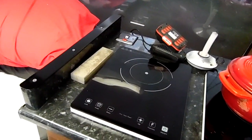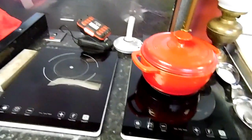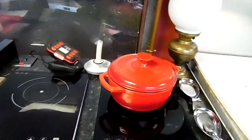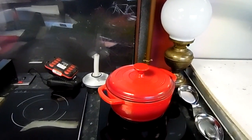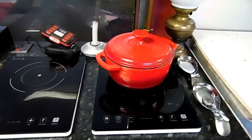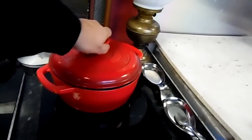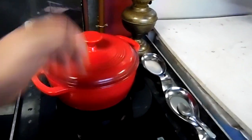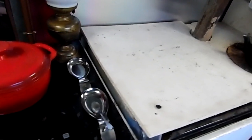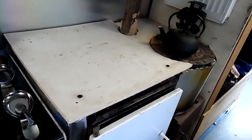There's a sharpening stone next to the hob because I like to sharpen up my knives. A battery charger for the drill. We've got an old converted oil lamp - it isn't actually an oil lamp, it's actually electric. There's a spoon rack and my dinner that I cooked last night, which was stew and dumplings. I've got some left over.